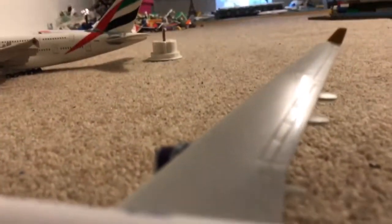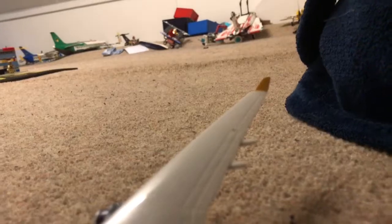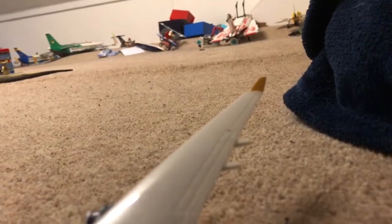Stowage is provided in overhead bins and under the seat in front of you. Bottles must not be placed in overhead bins. The use of electronic devices is prohibited for takeoff and landing. Mobile phones must be switched off throughout the flight. This is a no smoking flight.